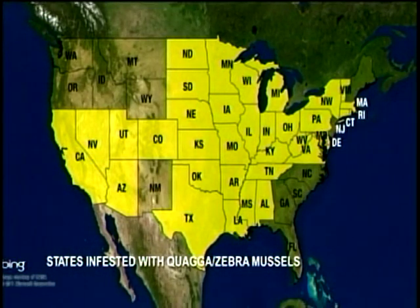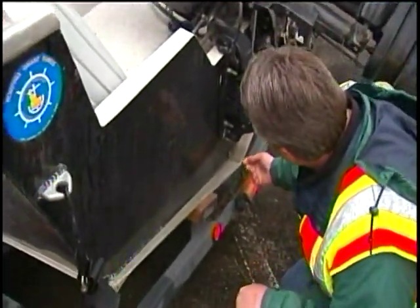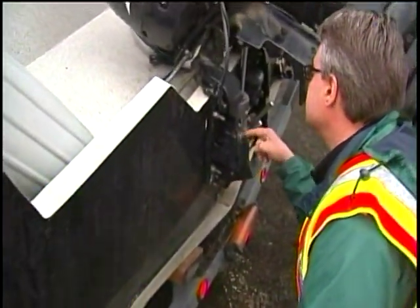Quagga and zebra mussels have been traced back to a Ukrainian ship in the Great Lakes 30 years ago. They've spread across the U.S., but haven't reached Montana, Idaho, or Washington yet. Inspectors use mirrors to look up underneath and inside boats to check for the invasive species.